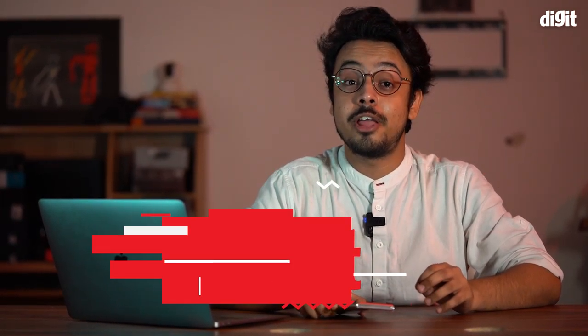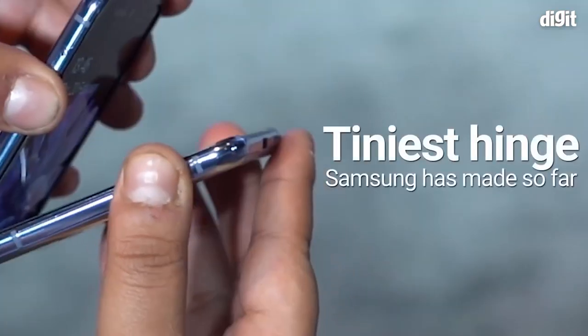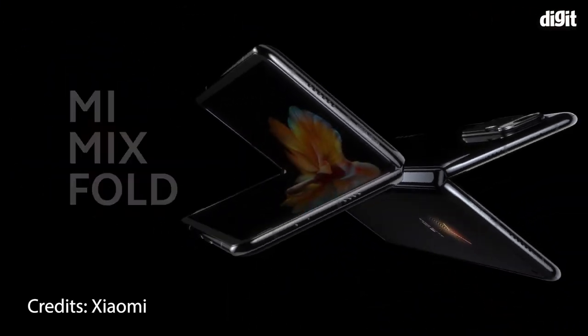Hello everyone, I'm Siddharth and today we have with us a super cool phone that's one of a kind. By now, chances are that you must have heard or seen a foldable phone in action, or maybe a flip phone for that matter. Only a few phone makers such as Samsung, Motorola and recently Xiaomi have been able to put out a phone with a flexible display, and it is already being seen as the next evolutionary step for smartphones.